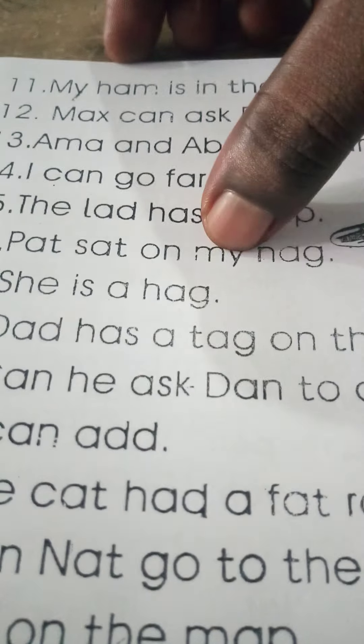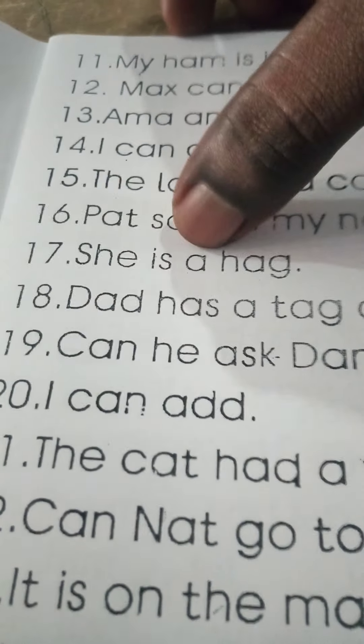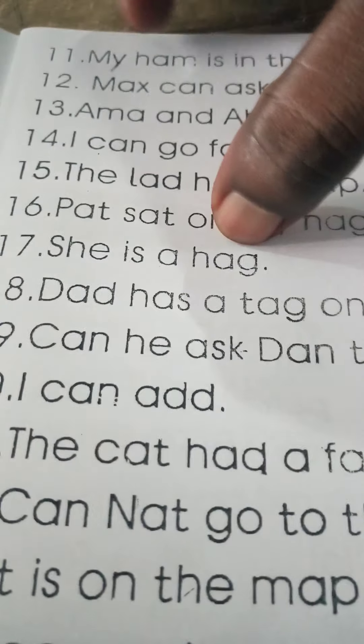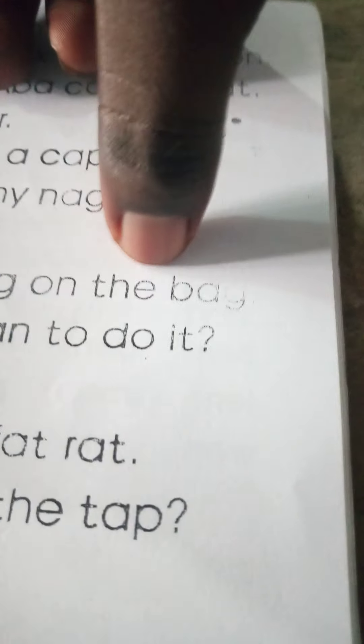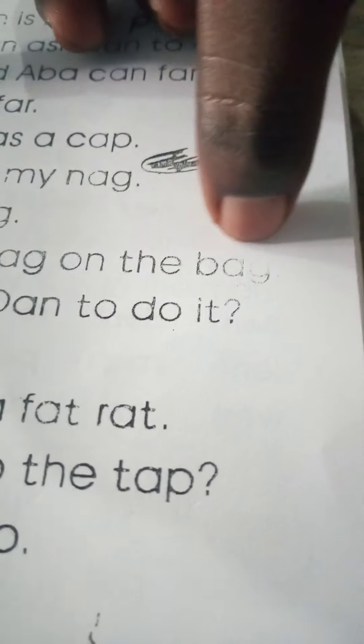Pat sat on my nag. She is a cat. Dad has a cat on the bag. This is B-A-G: bag.